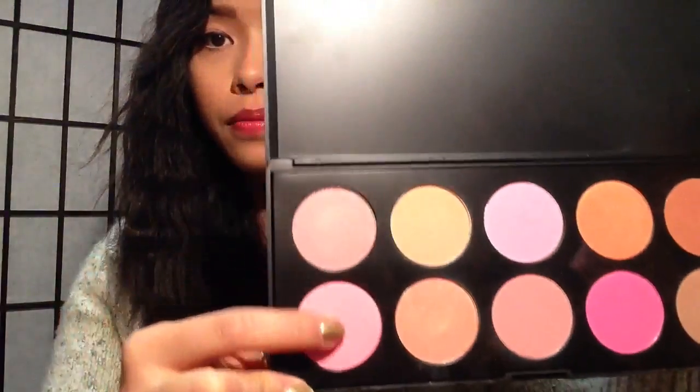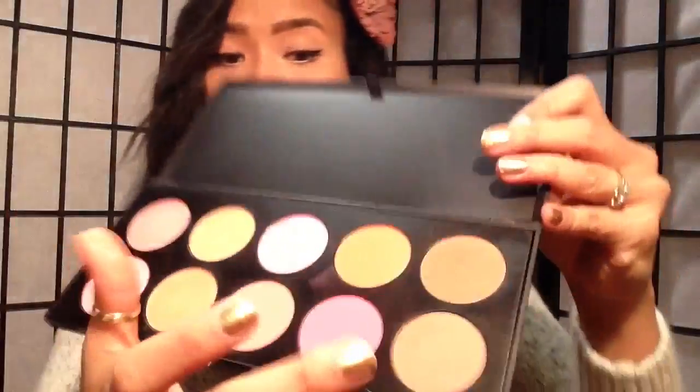And then I'm going to swatch this one. It's hard to tell because of my lighting. So I'm going to swatch the hot pink because it's bright and easier to see. That's the hot pink right there — it's a pretty, pretty pink.